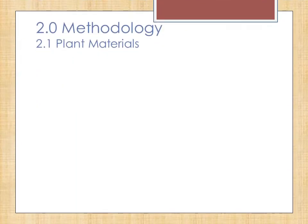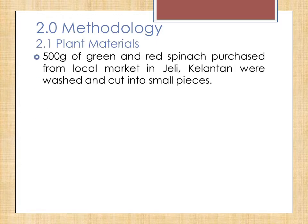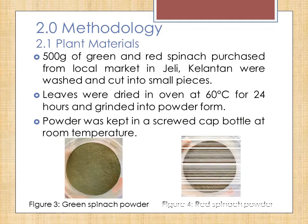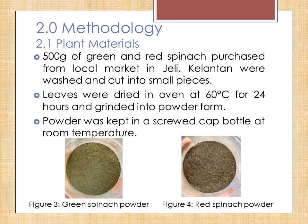Moving on to methodology for plant materials, 500g of green and red spinach purchased from the local market in Jeli, Kelantan were washed under running water to remove dirt and soil while the roots of the vegetables were removed. The vegetables were then cut into smaller pieces before being dried in the oven at 60 degrees Celsius for 24 hours. Dried spinach was ground into powder form and kept in a screw-cap bottle at room temperature.